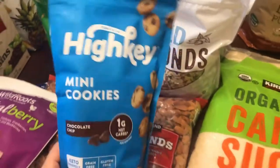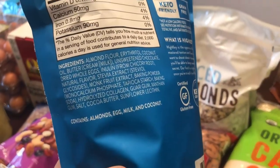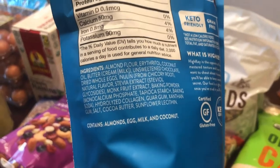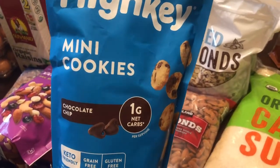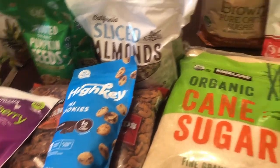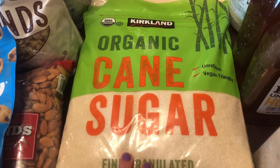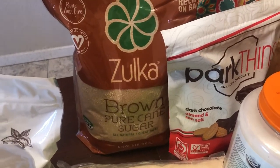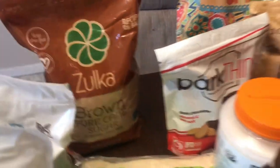Another clearance find was these High Key mini cookies. I've heard a lot about them — they're keto, made with almond flour, and sweetened with erythritol, stevia, and monk fruit. We'll try them as a little treat in the kids' lunch boxes. I'm also running low on cane sugar. I use coconut sugar when I can, but it's more expensive, so sometimes I do half and half depending on what I'm making. My daughter Isabella has really been into baking — making and selling banana bread — so we also got some brown sugar to support her business endeavors.